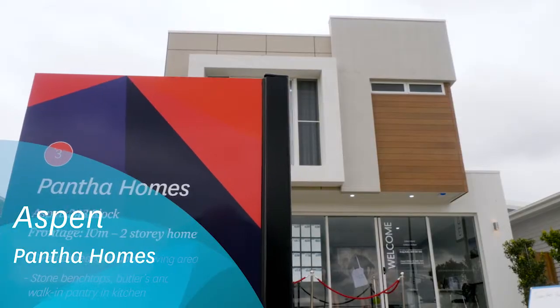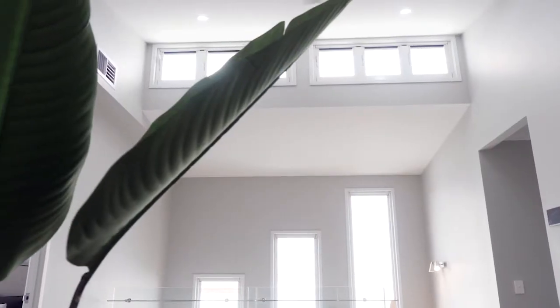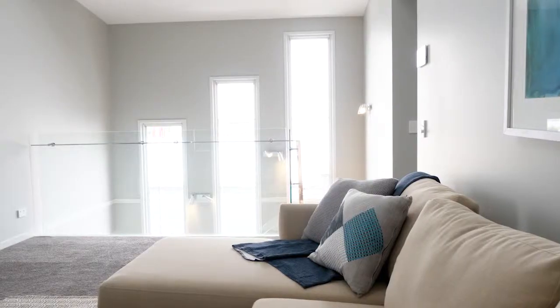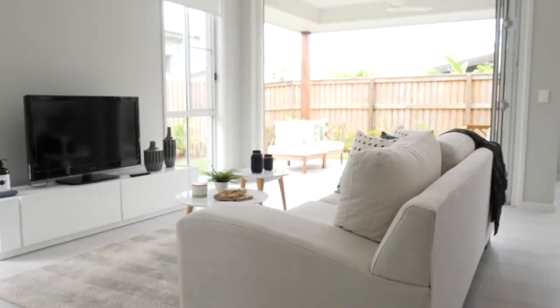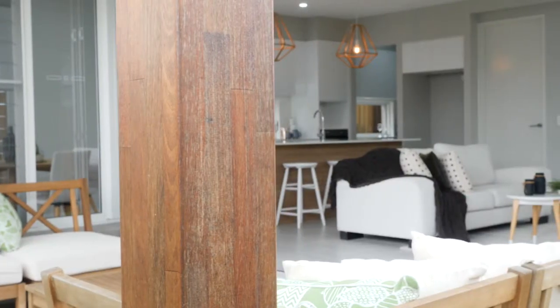It was designed to maximise natural light and ventilation throughout the home. It's got a feature rake ceiling in the upstairs living areas that opens up the upper floor space. We went for a seamless indoor-outdoor entertaining look with the alfresco coming straight off the living and dining area.